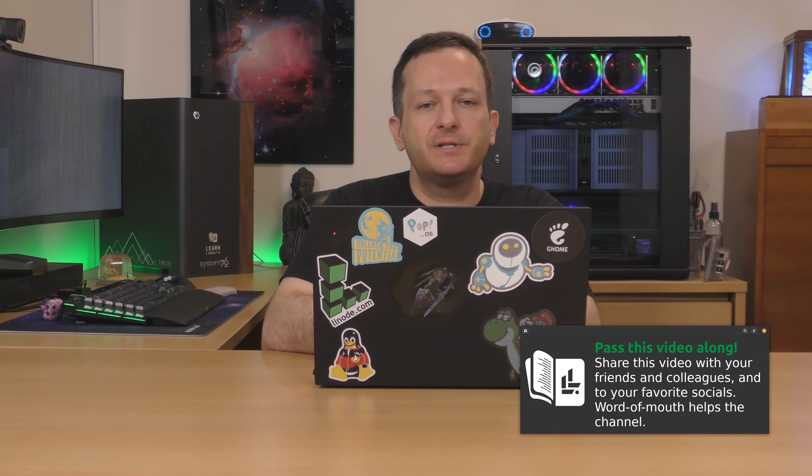I am very excited for Pop!OS 21.04 when it launches in June — I can't wait to see what the finished version of the Cosmic Desktop looks like. What did you think of the Cosmic Desktop as featured in this video? Let me know in the comments. If you liked this video, click the like button so YouTube knows you want to see more Linux content just like this. Thanks for watching.